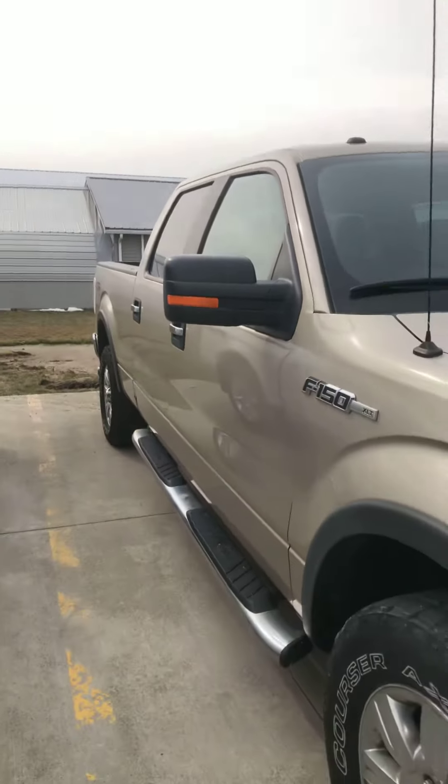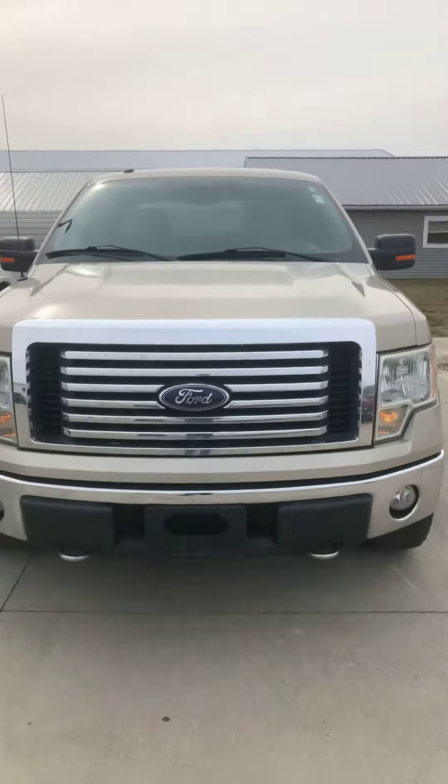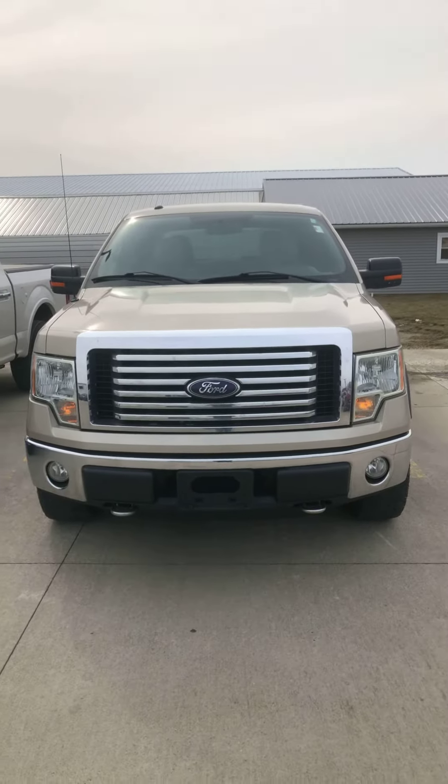Tires are in good condition all the way around — the truck is pretty nice. Again, Brad Davis, 419-567-4526. Let me know what you're thinking. Have a great day.